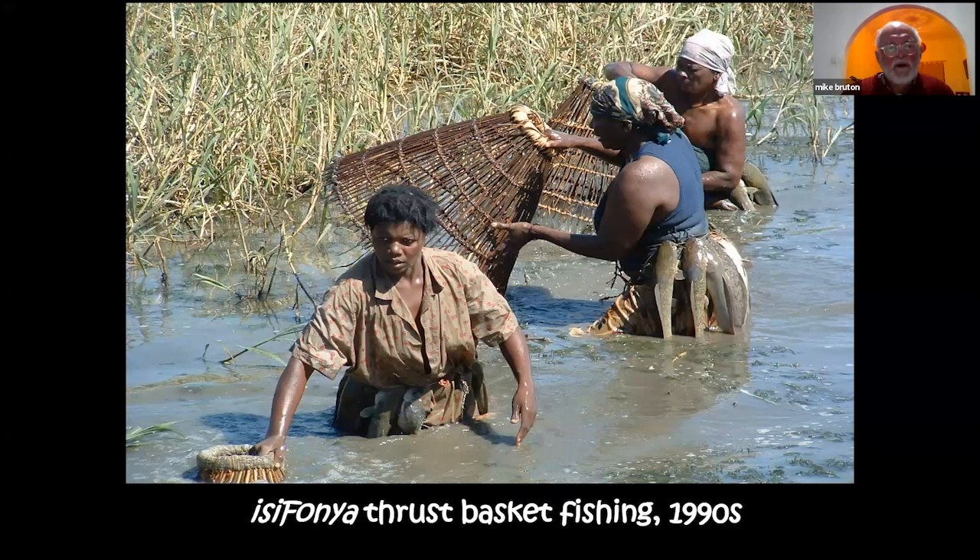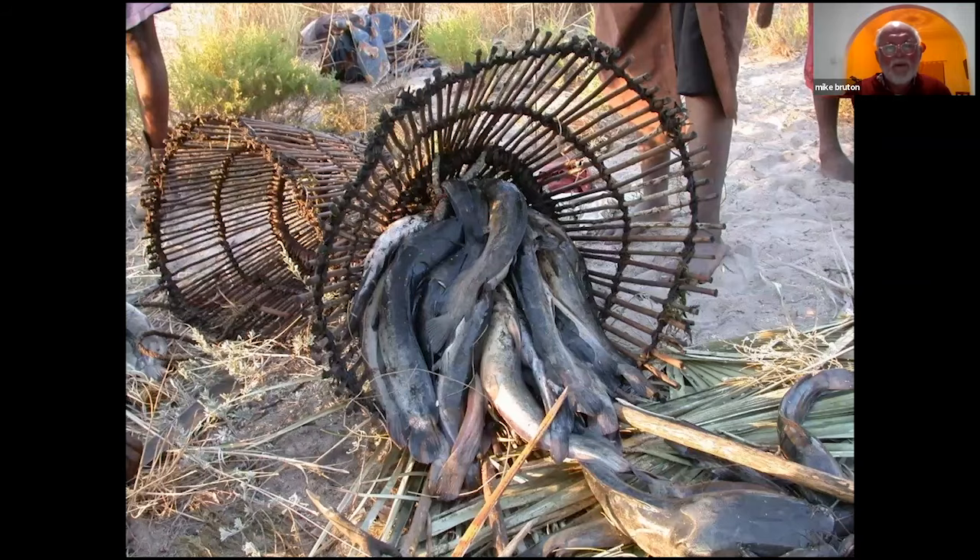An interesting example is Japan, where a traditional fishery based on ringed cormorants catching fish and bringing them back to fishermen no longer exists commercially — it is only performed for tourists. Even if it's a second choice, promoting isifonya drives on the Pongola River to generate tourism income for local people is worth pursuing to preserve this method. A typical catch consists largely of sharp-toothed catfish but also labeos, squeakers, and other species. Thrust baskets take different forms in different parts of Africa.